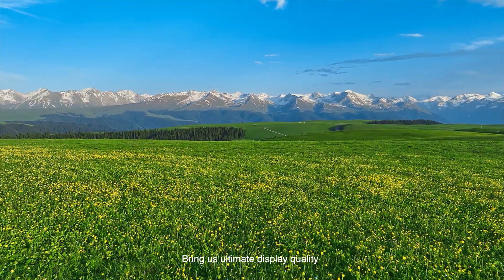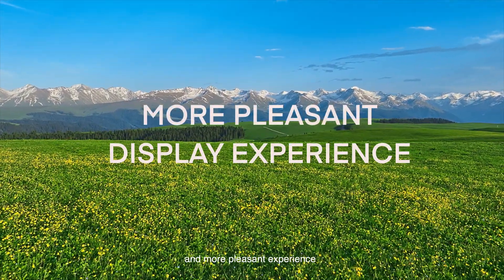After encapsulation and cutting, a systematized process delivers perfect equipment, bringing us ultimate display quality and a more pleasant experience.